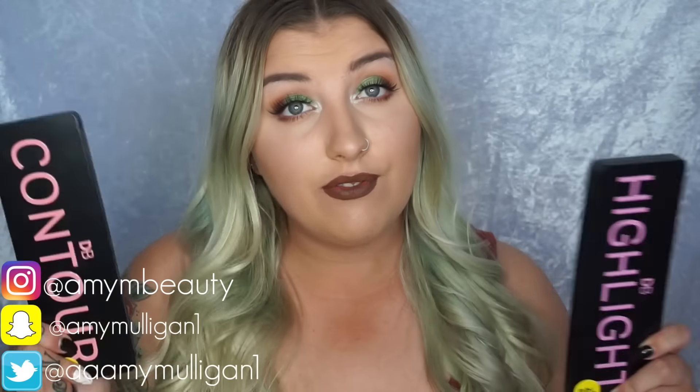If you just ask them on their Instagram, they are super helpful. I highly recommend these palettes - if you're a highlight junkie like myself, you need the highlighter version. If you like contouring, you need the contour. And for $15 each, you can't really go wrong.